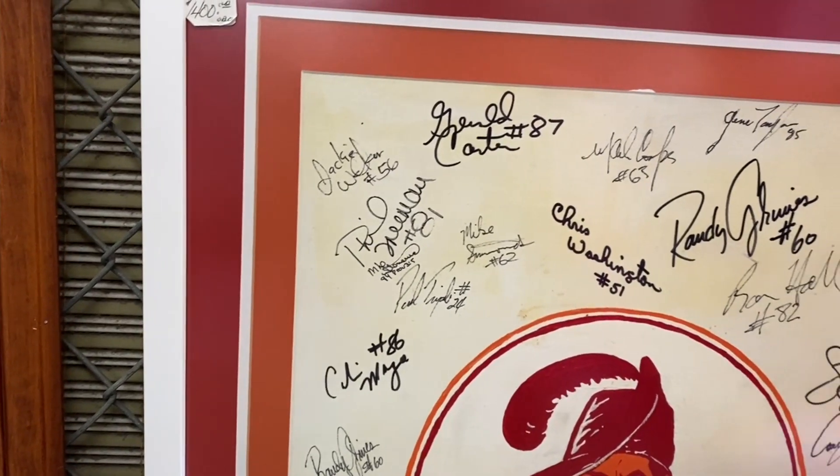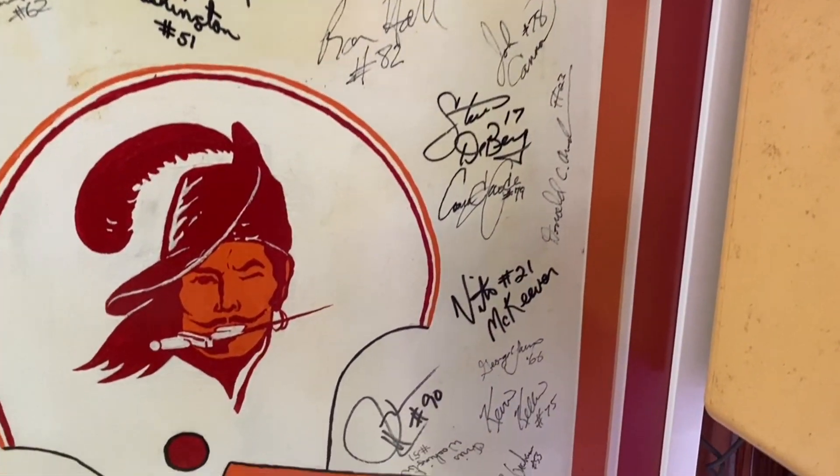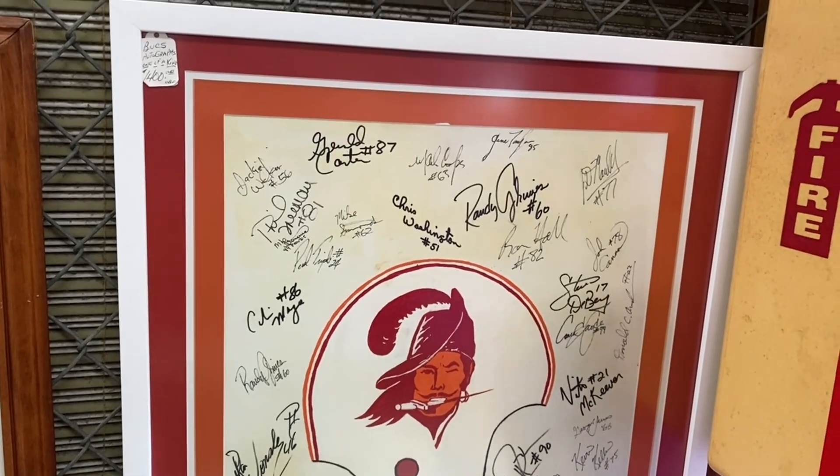Oh hold on — maybe Steve DeBerg. Steve DeBerg and Vinny Testaverde on this one. So this was the '82 year, right? '82 or '83 because I know Randy Grimes' rookie year I believe was '83.